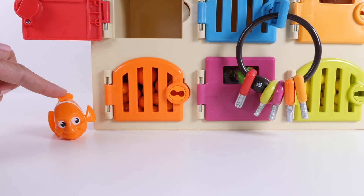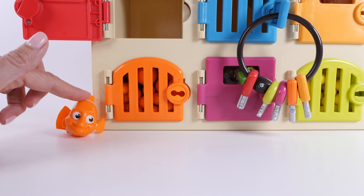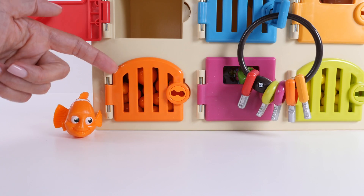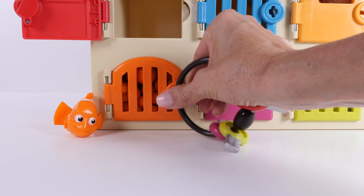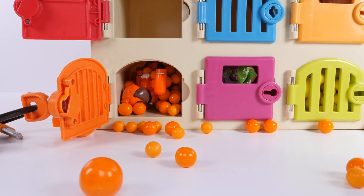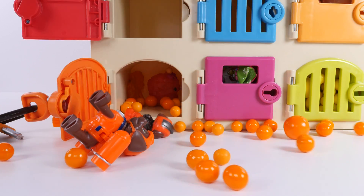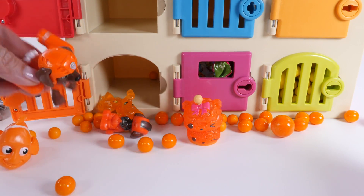We found Nemo behind the blue door in the little blue container, but I'll put Nemo by the orange door — they're the same color. Should we open the orange door next? I found the orange key. Whoa, orange gumballs! And we have some friends hiding. Who is it? It's Zuma. There's a gumball sticking to Nemo. Nemo matches all of these orange toys.